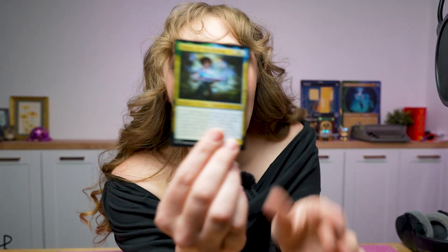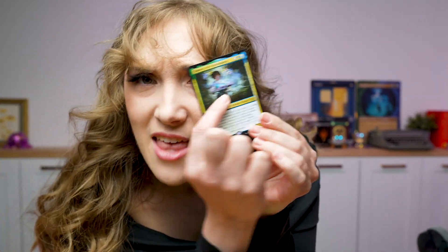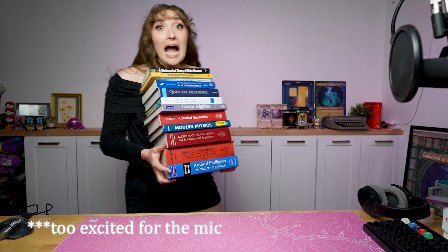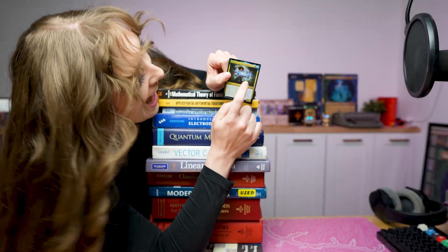I found it. Look at this card. Do you see that? That's math — that's just math. I'm good at math. I need to make myself this. I need this math magic. I need to go launch Blender.